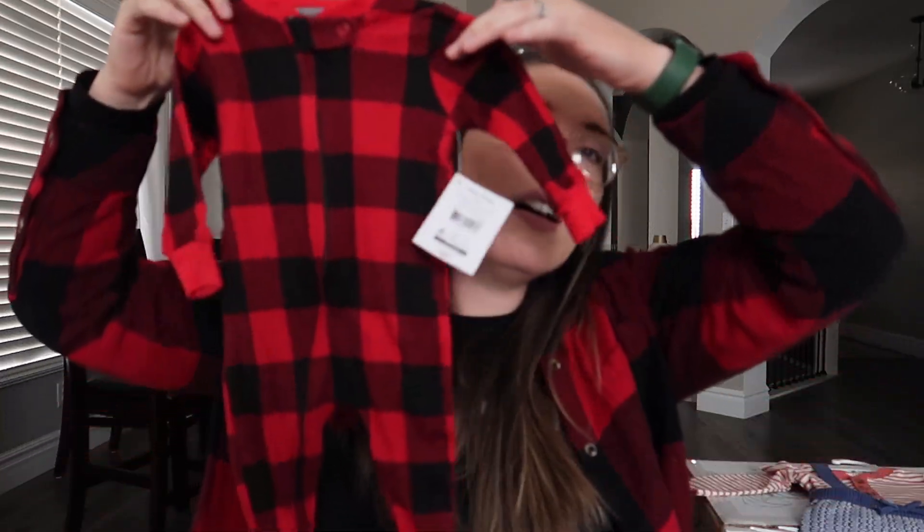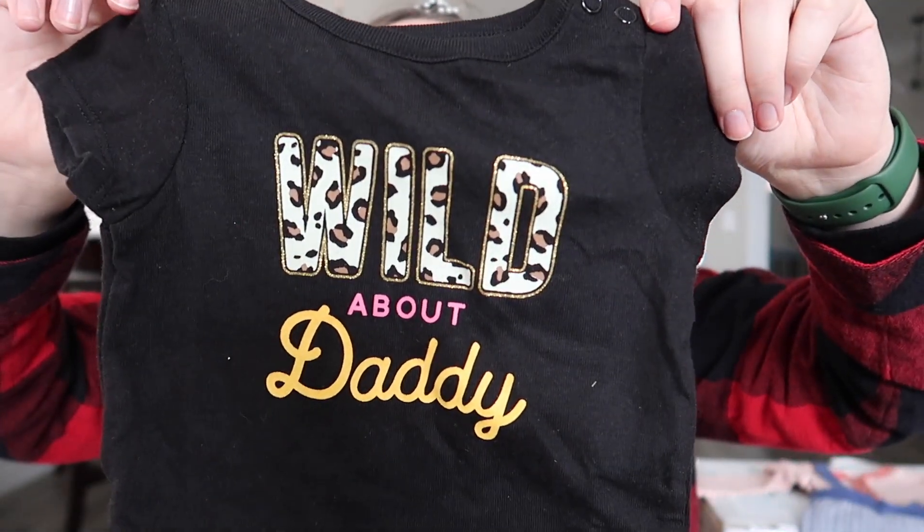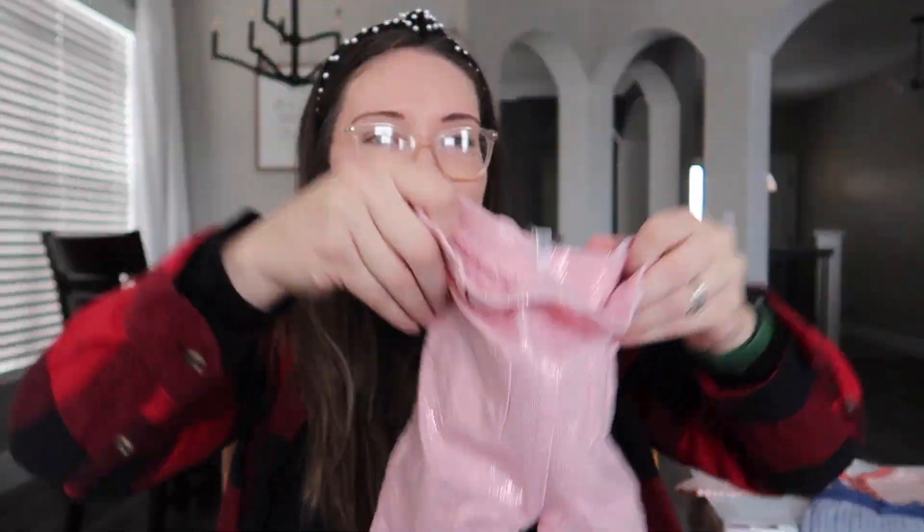Then my mom got me some more little clothes. We've got a buffalo plaid little onesie zipper with the little feet — matches my shirt right now. Thank you, mom. And then this little outfit — it doesn't have to go together but this cute onesie says "wild about daddy" with the cheetah and little pants. These were actually from Walmart, I think, and were on sale for only a dollar, which is awesome — they're just crazy shiny and sparkly and funny.